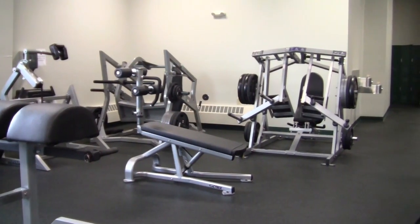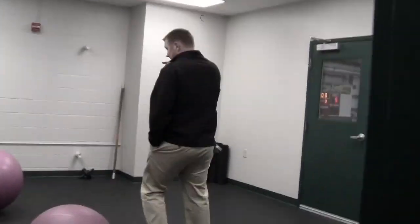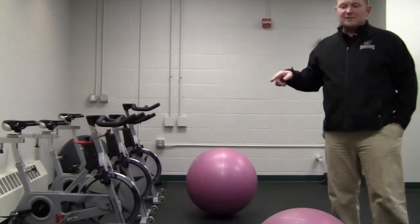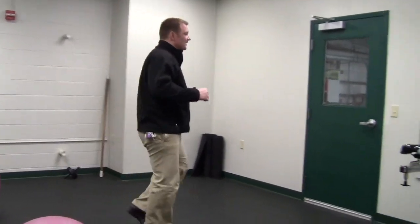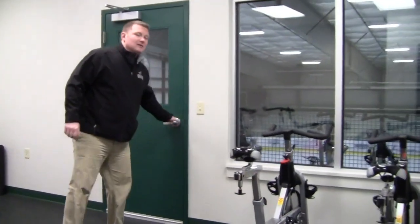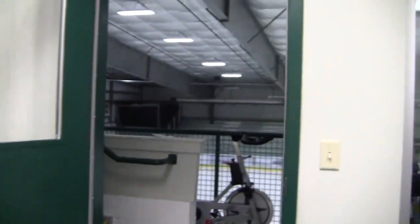Here we've got the leg corner with different hip slides and leg machines. In here we've got some spin bikes, a stretching room, Swiss balls, med balls, and a cool down and warm up area. Heading out this door, we've got some spin bikes outdoors overlooking the ice for players who may not be able to skate.